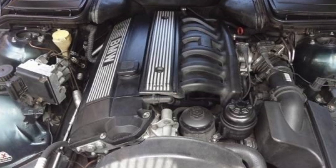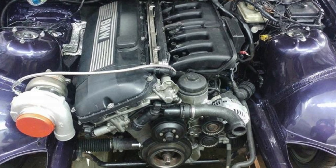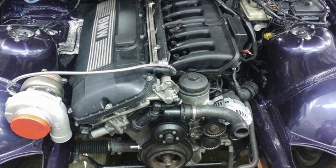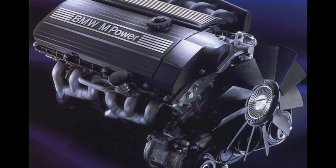Overall, none of these engines were perfect. However, if you compare these older units with the younger inline-sixes — the N52 and N53 — it becomes obvious that BMW used to do some things better.